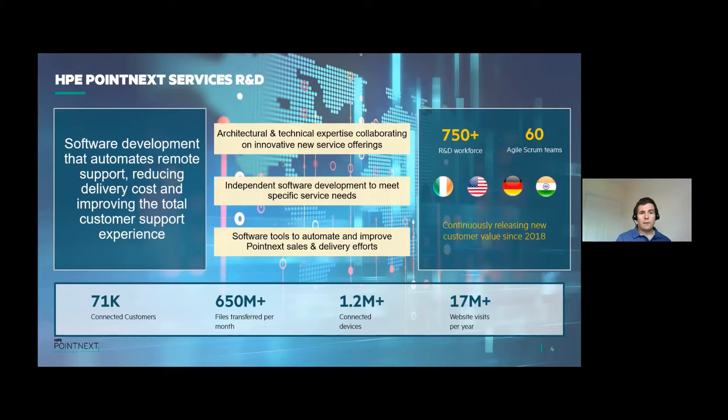Richard and I work within a team focused on solution maintenance, automation, and reliability. We're just over 100 people, and our team is responsible for building out the technical pipeline to release value to our customers and all the tooling that goes along with that — whether that's CICD tooling, security, performance, release management, or supportability. In terms of scale, we have 71,000 connected customers, 650 million files transferred per month from customer sites, 1.2 million connected devices, and our flagship website, the HPE Support Center, has over 17 million visits per year.